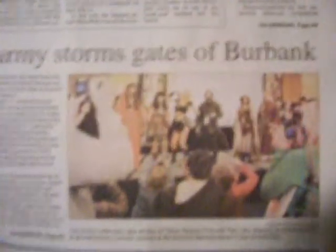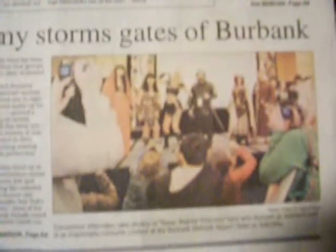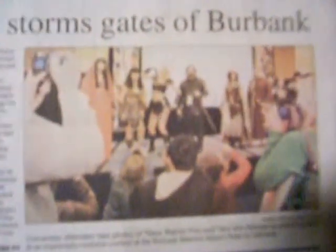I should have bought all three of them. Here's the newspaper from the last Xena convention in 2008. The costume contest. Yay!